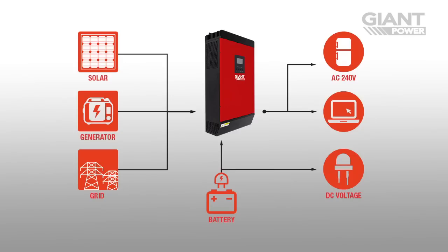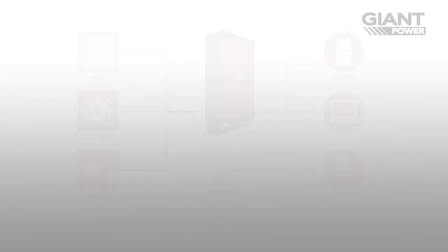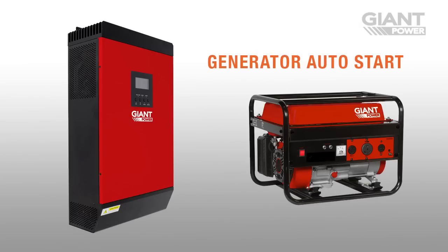Ensure your system is always ready for whatever you can throw at it with automatic generator start capabilities. Simply connect a compatible generator, set up when you want it to engage, and leave the rest to the IPS. If your batteries are getting too low or the inverter is being overloaded, your generator will automatically kick in to supply the extra power and switch off again when it's no longer needed.